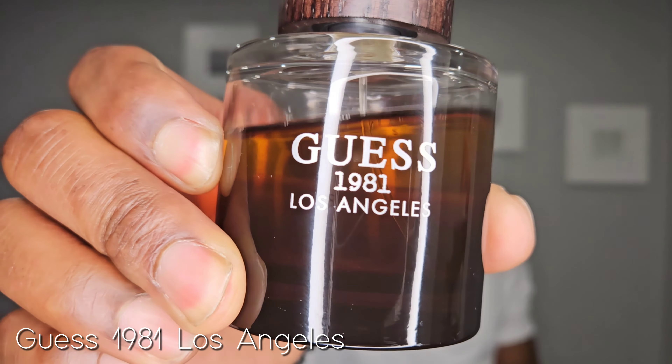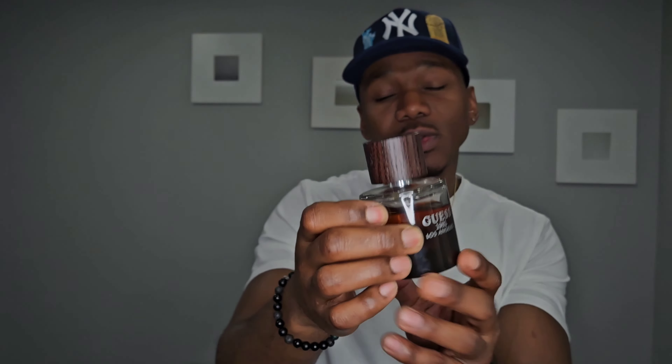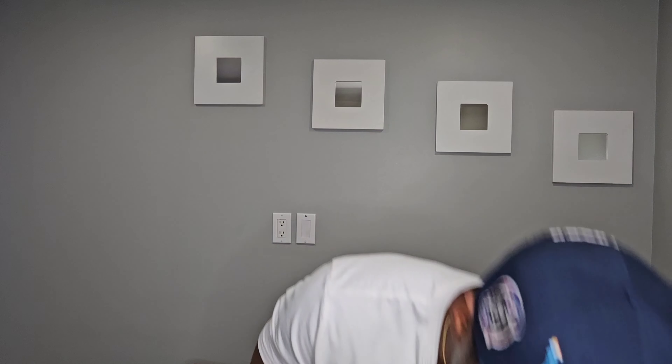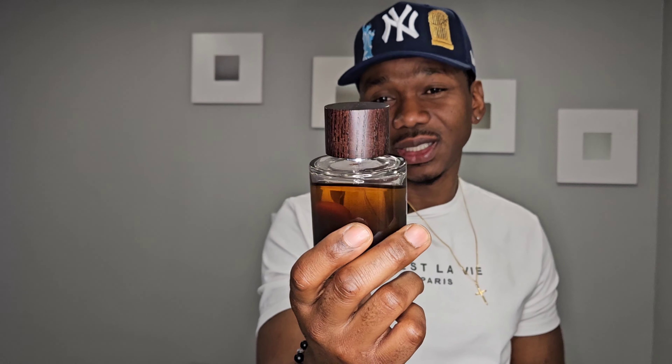Number five on my list is a very easy to wear, versatile spring fragrance that could work in summer too — it's a clone of Versace Eros: Guess 1981 Los Angeles. The juice color is that ambery brown you can see — it's not just the bottle, which also has a gradient. The cap makes it look like a Wiesel bottle, but with a wood cap that kind of reminds me of Nasomatto fragrances. Great presentation on the bottle and cap. It opens up bright, slightly fruity, slightly fresh with a bit of spice.